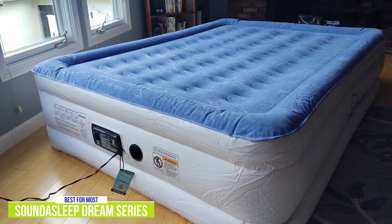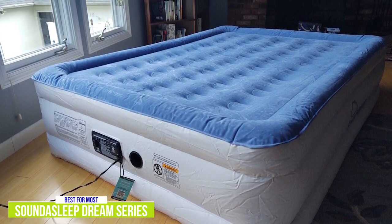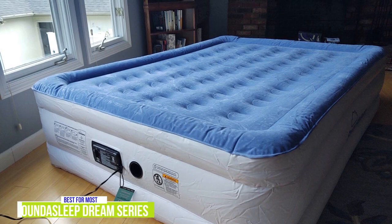The Sound to Sleep Dream Series Air Mattress provides an exceptionally comfortable sleep, it's easy to set up and use, and simple to store. No matter whether you're taking this on your next camping excursion or keeping it ready for guests, I think it's going to appeal to most people that want the best sleeping mattress around.